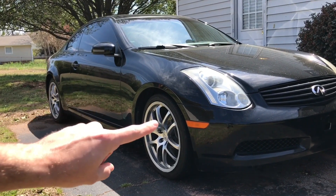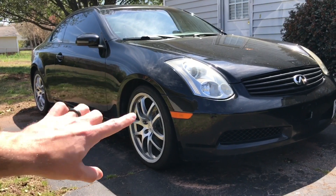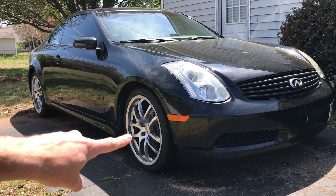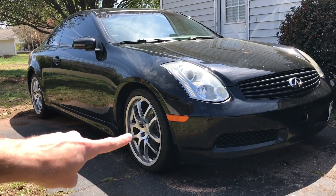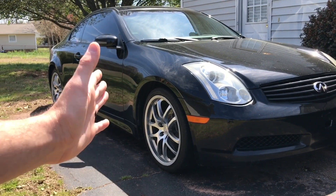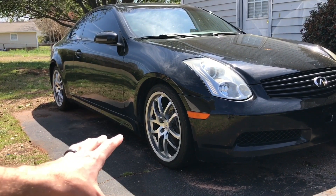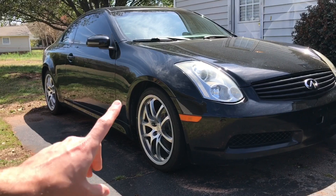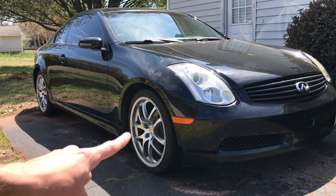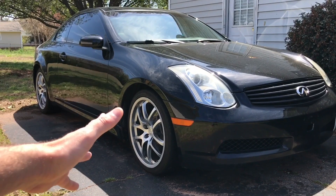Moving to the side of the car we can look at the rims. These rims started out in 2005, so 2005-2007 came with the 19-inch 10-spoke rims. Before that, the 2003-2004 came with either a 7 or 8-spoke rim and they were 18 inches. So the rims are another way you can tell the year of the car if they are still stock.